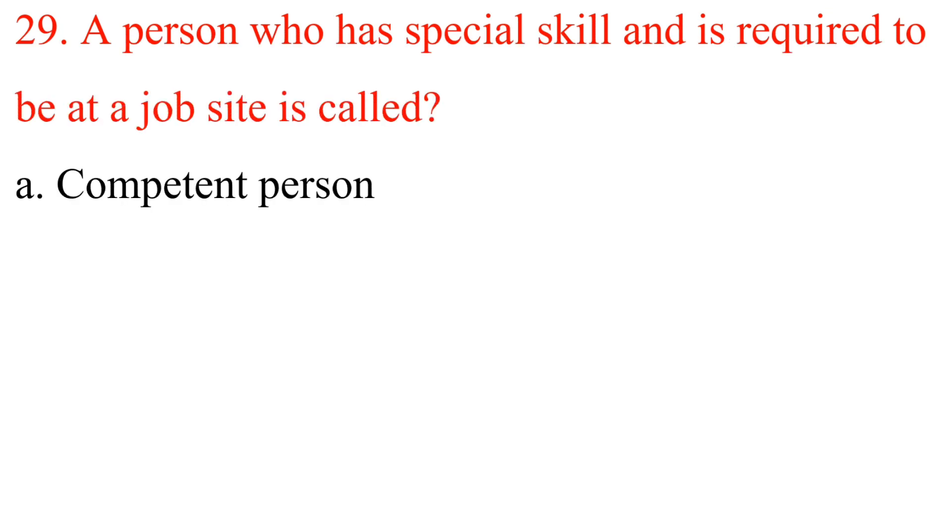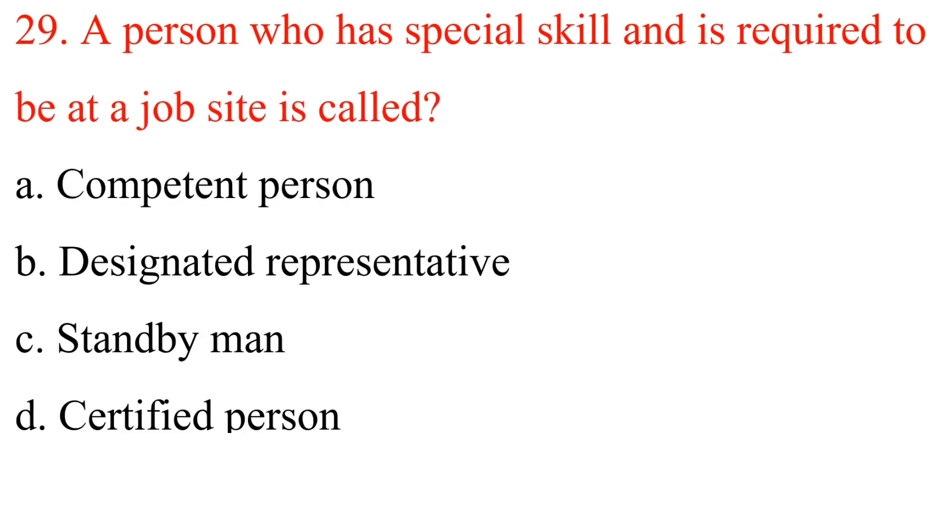Question 29: A person who has a special skill and is required to be at a job site is called? A. Competent person. B. Designated representative. C. Standby man. D. Certified person. Answer is C: Standby man.